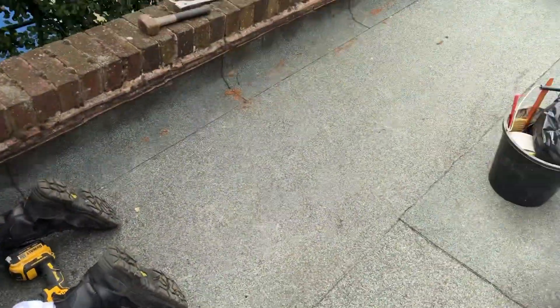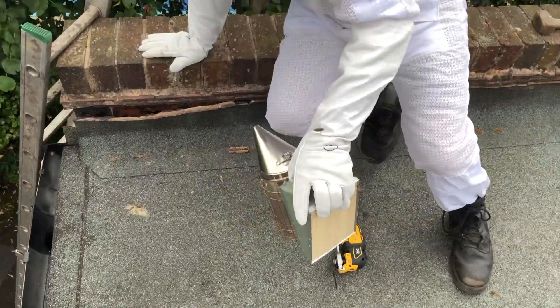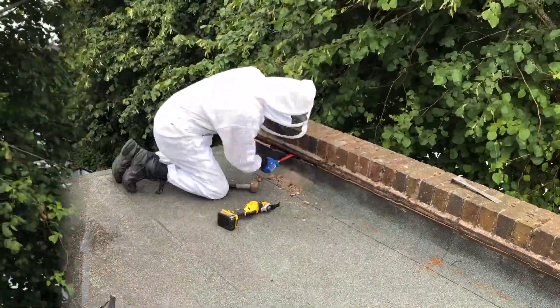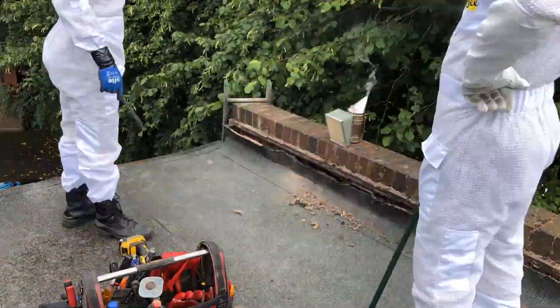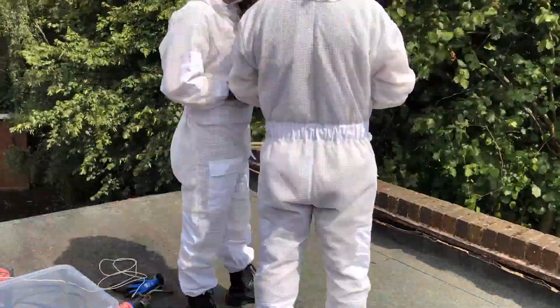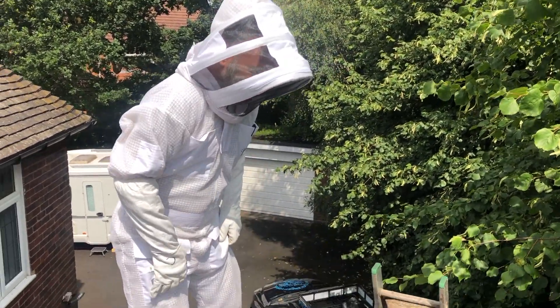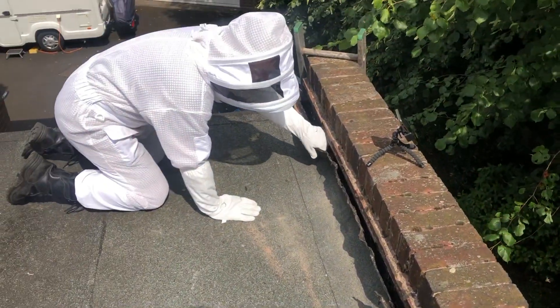So I guess we're going to have to take up this felt next and see what the crack is underneath. Let's crack on and see what we can find. After a time-lapse of about an hour cutting this back, let's see what's underneath the felt now.